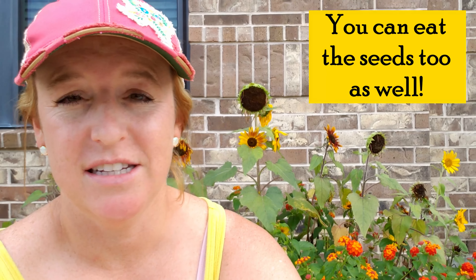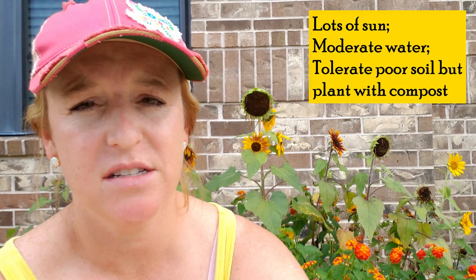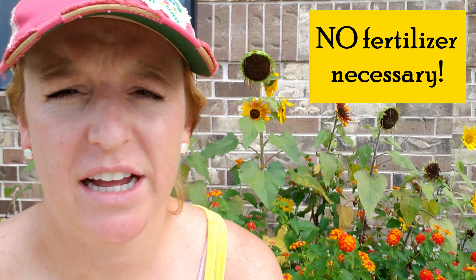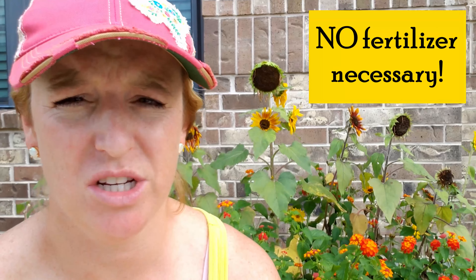Once sunflowers are done blooming at the end of the season, you can harvest the seeds for yourself. Sunflowers like a lot of sun and pretty consistent water — they can tolerate some drought, a lot of heat, and poor soil. Sunflowers don't need any fertilizer; in fact if you fertilize them they'll grow big and bushy but won't have a lot of blooms. They do like a lot of compost when you plant, so just amend the soil with some compost when you sprinkle the seeds, and then you can really leave them alone as far as feeding goes.